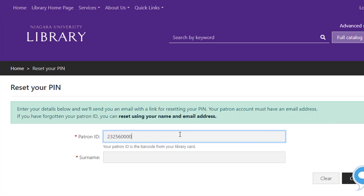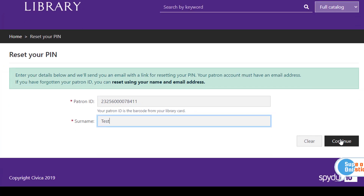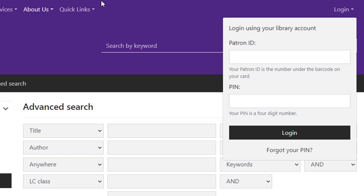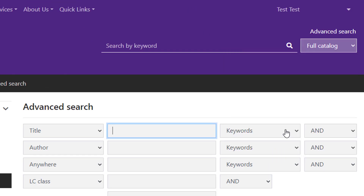Then enter your barcode number and last name, and check your email for a link to reset. In this example, I'll go ahead and enter a barcode number and PIN. Once you're logged in, you should see your name at the top right corner. In this example, since I'm using a test account, the name is just displaying as Test Test.